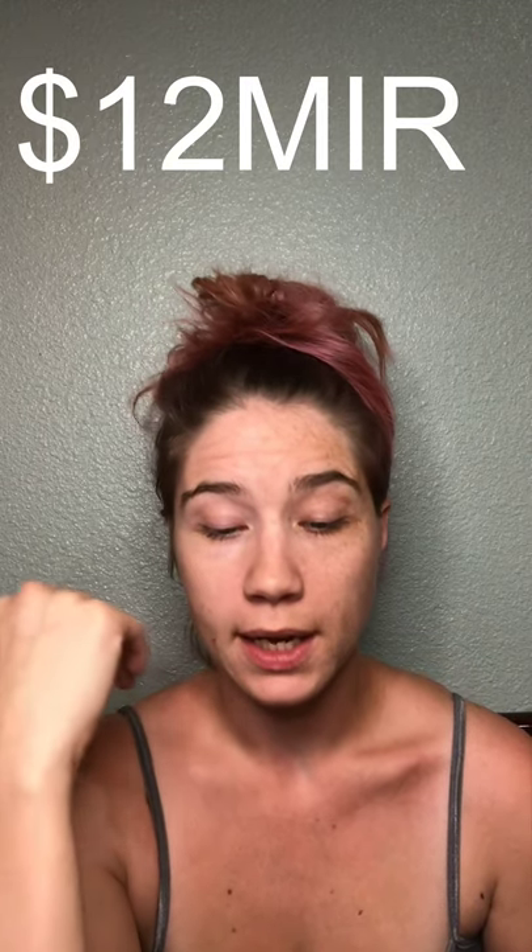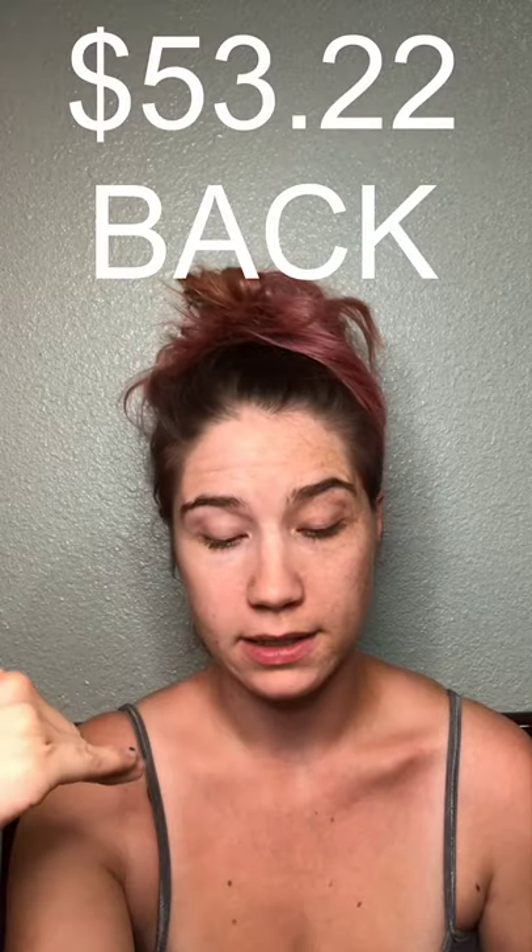We're also going to redeem that $12 mail-in rebate on the slow cooker, making our total rewards back $53.22. So we paid $103.68 and we're getting $53.22 back, making this transaction only $50.46 out of pocket. The retail value was $279.98, and after everything it's like we paid $50.46 — definitely a great deal.